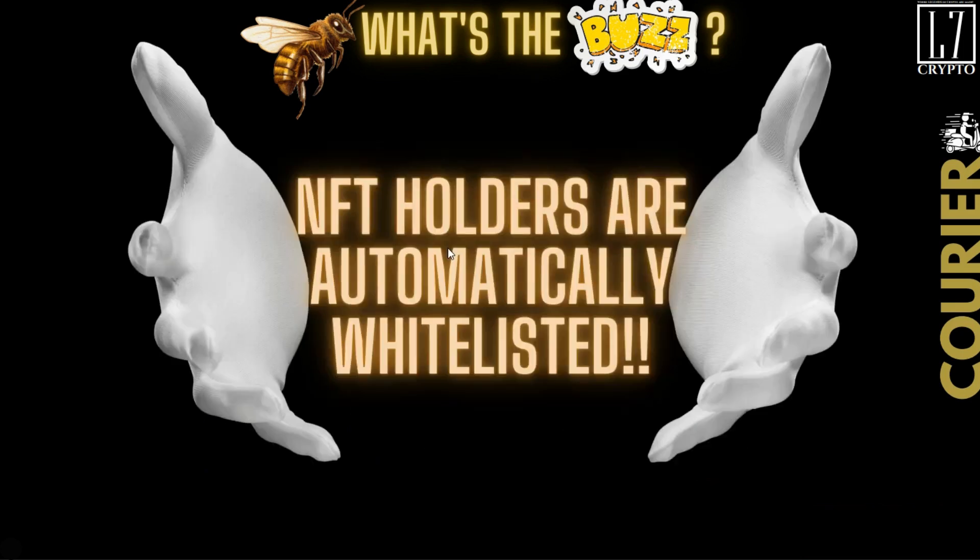Let's get into it. If you are an NFT holder, you are automatically whitelisted into the pools — or rather, you have the option to get in. To get into the pools. Say the pool opens up May 1st, and if you are an NFT holder right now, you are going to have 48 hours to enter that pool.